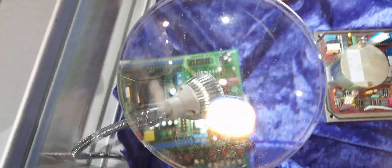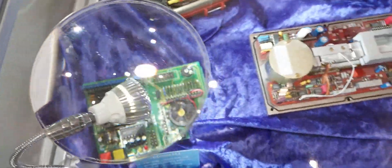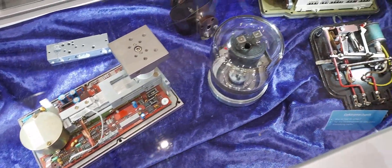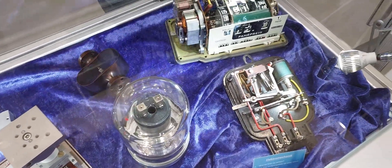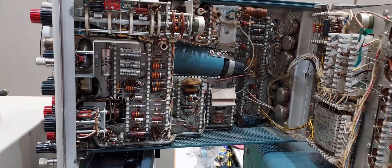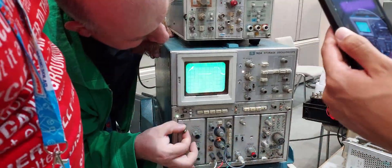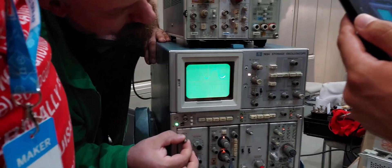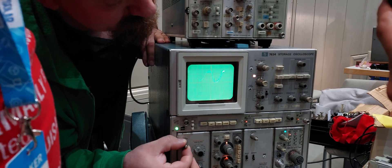In the shady corners of the hall, the voltnuts at the PTB stand had some more of their treasures on display. At Wellnkino, the organized chaos of the guts of an old Tektronix oscilloscope was put on display. We also got a demonstration of a 7834 analog storage oscilloscope, which represents the peak of analog oscilloscope design.